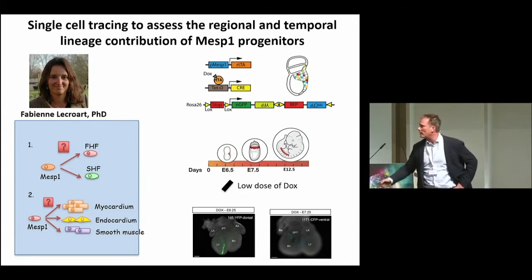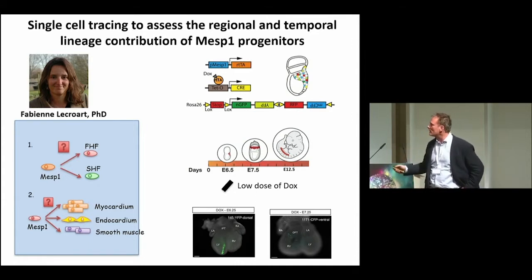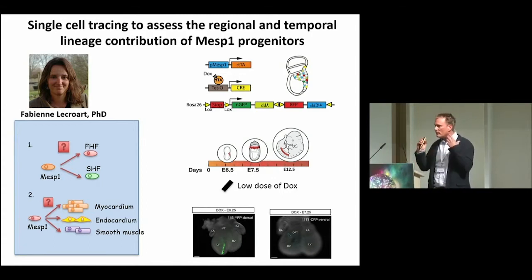With Fabien Lescroix in my lab, we designed a way to label single mesodermal cells — the primitive streak cells — and assess the fate of these cells during cardiogenesis. Using temporal lineage tracing at the single cell level, we found that single cells cannot give rise to both the first and second heart field; they are temporarily specified at different times. Although this timing is very close — about half a day in vivo — in vitro you usually cannot distinguish that because developmental progress in vitro goes much faster than in vivo.